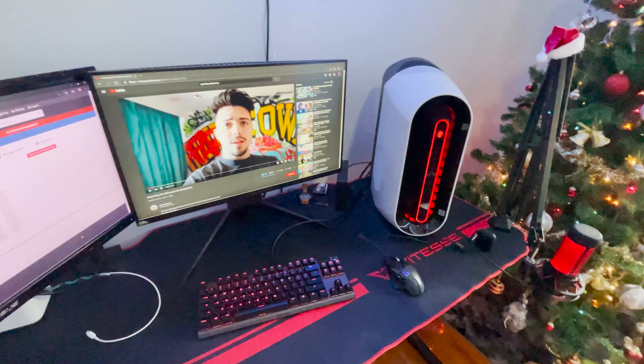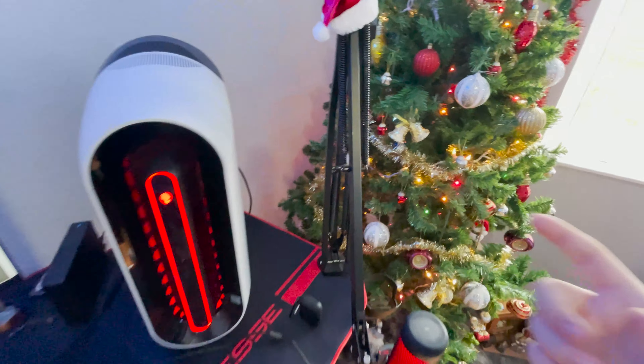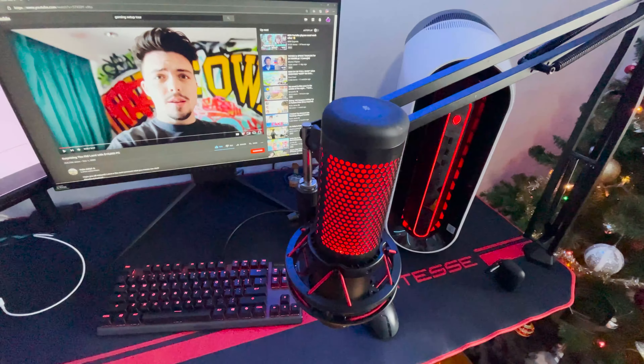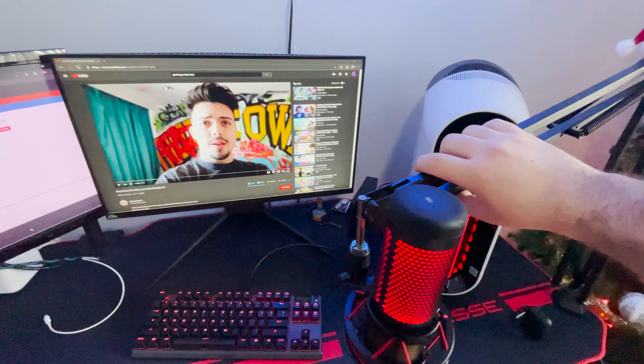This right here is my boom arm with my mic that I record basically everything on — I just drag it over here and talk. This is the HyperX QuadCast. I literally love this mic, I recommend you guys 100% get this mic. It's literally amazing, I freaking love it.